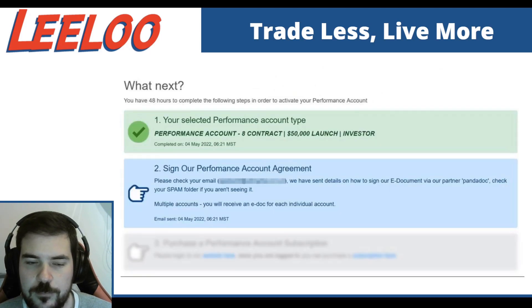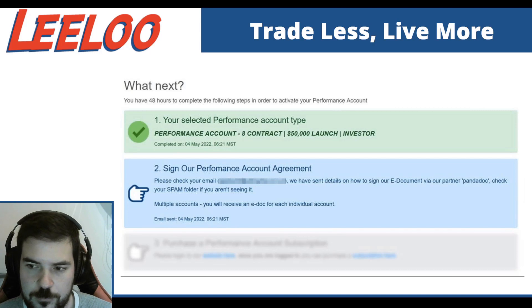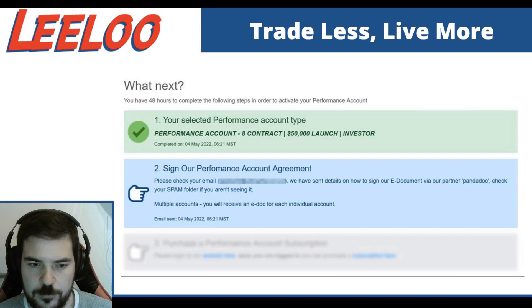Step two is amazing. This is the great part where you want to take your time to read that agreement. This is the agreement between you, the trader, and us, Leeloo. There are all the details in there. When you get that email, it's going to say click here and sign your PandaDoc. In that PandaDoc, you go through the agreement. All you have to do after you read it is enter your social security number, passport, or any state-issued ID if you're outside the U.S.